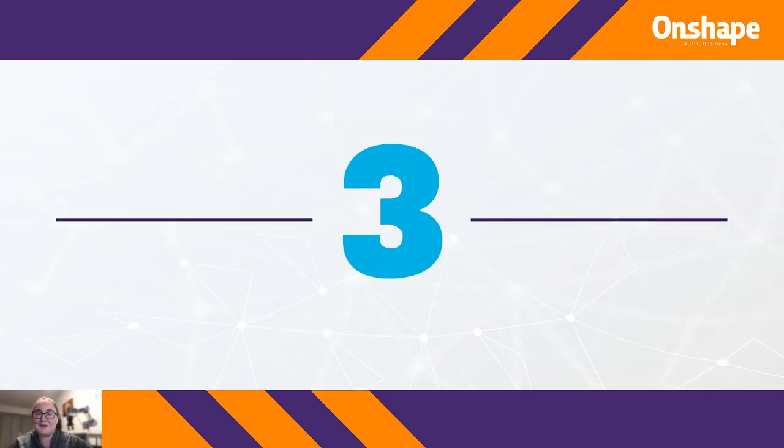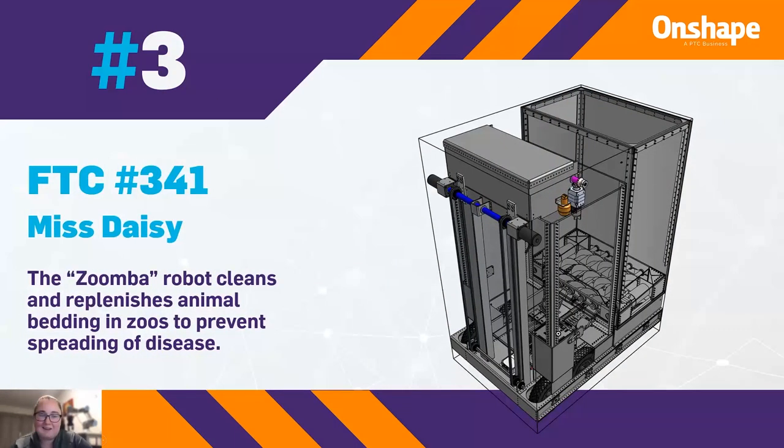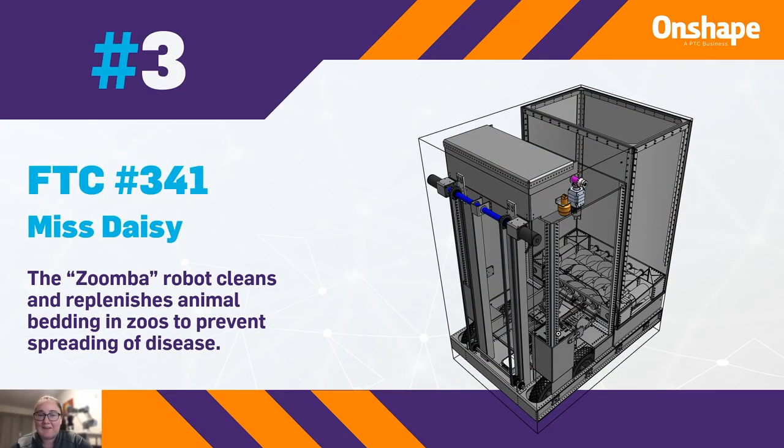First we're going to start with our third place team. That is FTC team number 341, Miss Daisy — and I actually believe that's an FRC team, so I apologize for that.